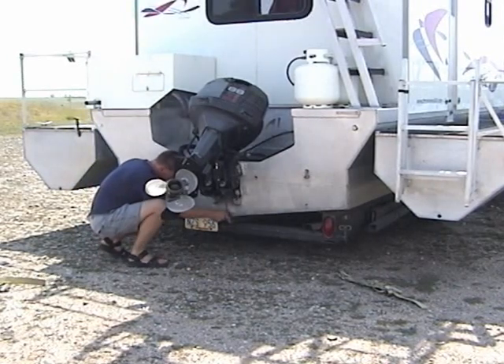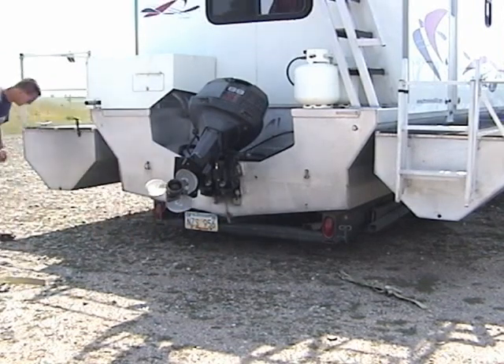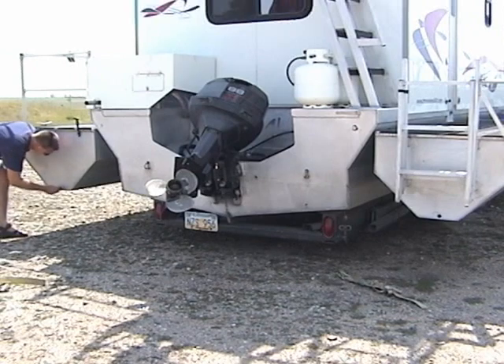Putting the plugs in the hull and pontoons is the last step in preparing to launch the boat. Just screw each of the three plugs into the holes — now you are ready for the water.